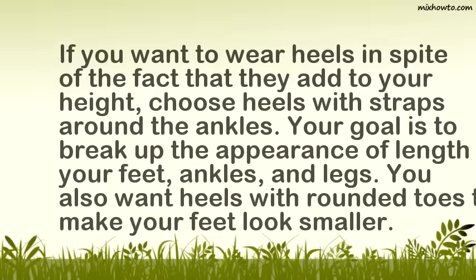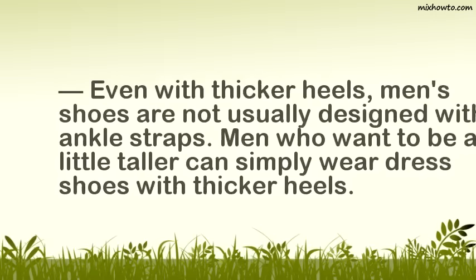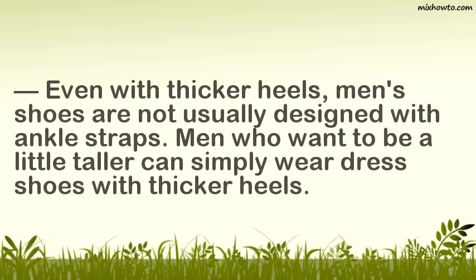If you want to wear heels in spite of the fact that they add to your height, choose heels with straps around the ankles. Your goal is to break up the appearance of length in your feet, ankles, and legs. You also want heels with rounded toes to make your feet look smaller. Even with thicker heels, men's shoes are not usually designed with ankle straps. Men who want to appear a little shorter can simply wear dress shoes with thinner heels.